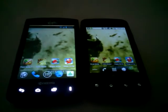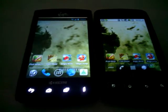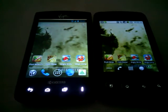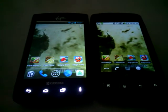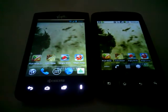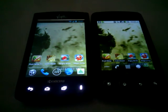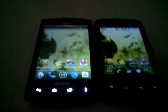I've downloaded four very high-end games from the Google Play Store: Fruit Ninja, Coin Dozer, Angry Birds Seasons, and Mega Jump. The Kyosu Rise has a 1 GHz Snapdragon processor and the Optimus V has a 600 MHz processor. So let's go ahead and jump right into the gaming test now.